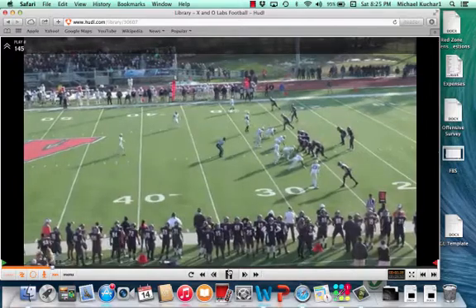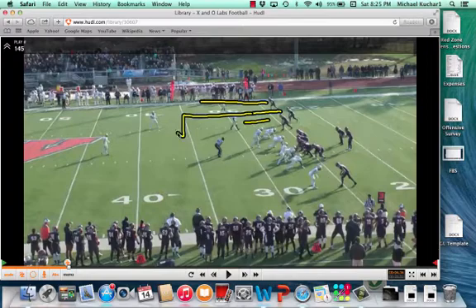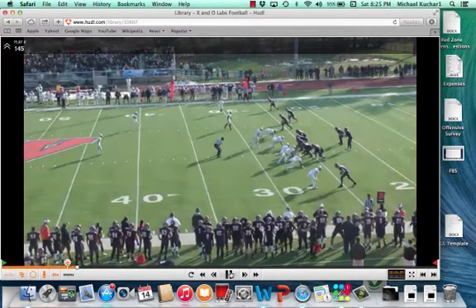This is a three-by-one set, which many of these are. Coach does a good job detailing the route specifics in the clinic report. But basically what you're going to get to the three-man side is a vertical by number one. Coach did change that up from a curl. You're going to get an in-route by number two, a vertical by number three, and free access throw options on the X based on what the quarterback sees to the backside of trips.